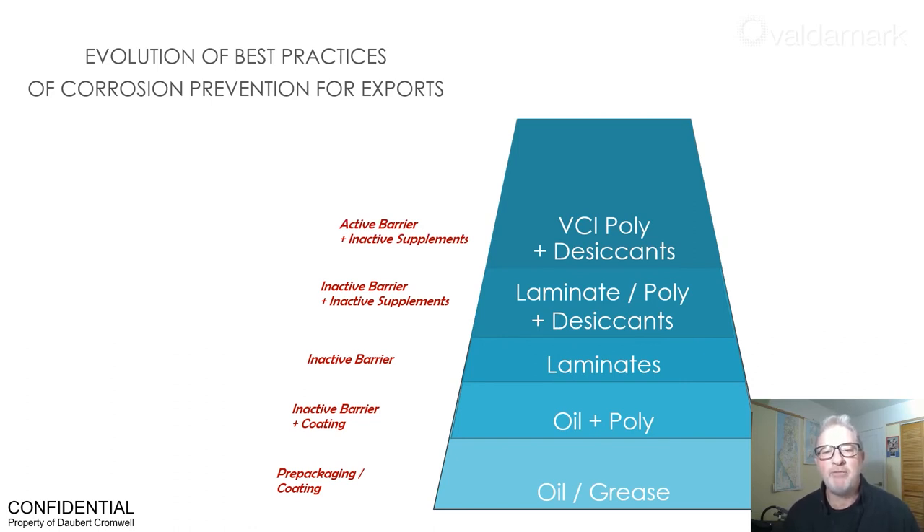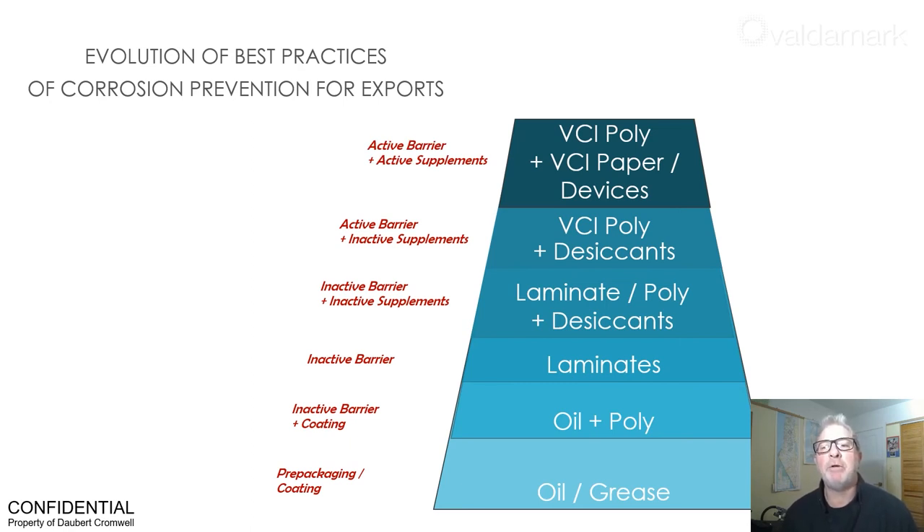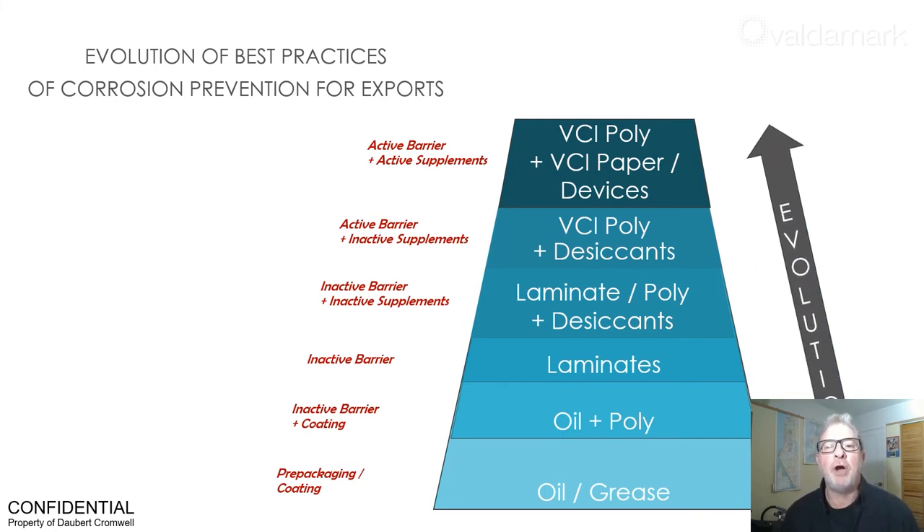Until today, VCI poly is combined with VCI papers or VCI emitters. Providing active protection in both the outer barrier polyethylene and augmented inside and near the metals ensures corrosion prevention and all the benefits of VCI packaging. Daubert Cromwell packaging products are REACH qualified, making them well vetted by international health and safety regulators. Most are recyclable, and their use since the 1930s is proof that they work.